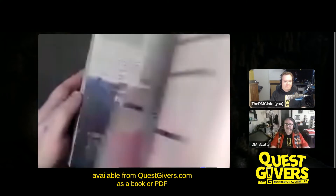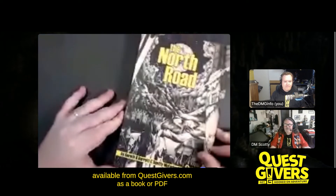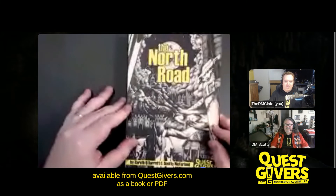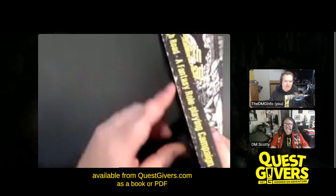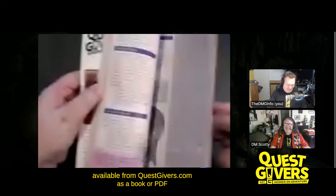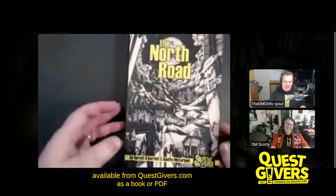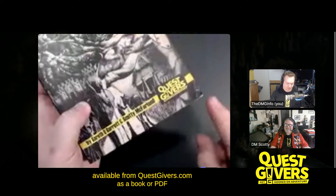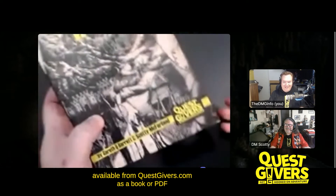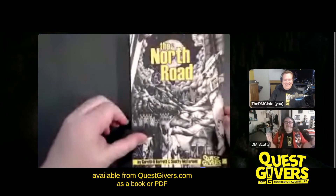It looks like a book from the eighties or nineties — it looks like an old game book. We also went with something like you found in your parents' attic or basement, so it's like a pre-loved book. We've got a pre-damaged spine, bits and pieces of old post-it notes and things inside. That's really our design aesthetic. Any damage you do to the book actually adds to the ambience.